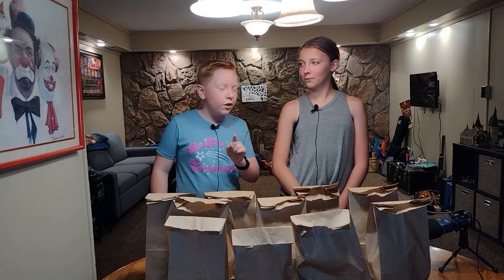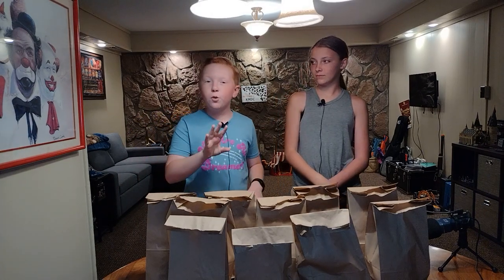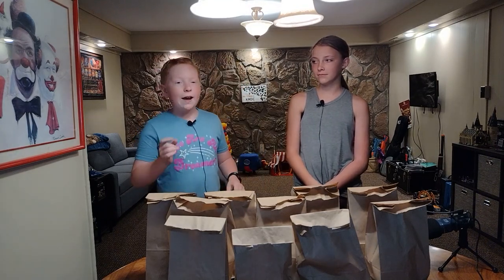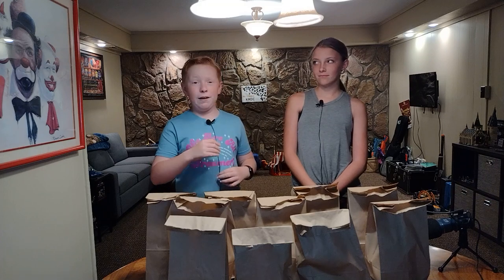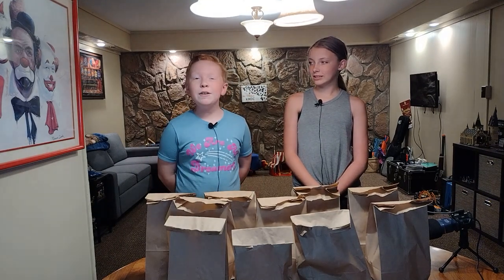So the way this is going to work is we are going to have 10 bags, and we're each going to choose four, one at a time, going back and forth. We're going to have to put some of whatever is in that bag into our smoothie. Then at the end, we will try them and see if they're good or bad. So let's begin the first round.